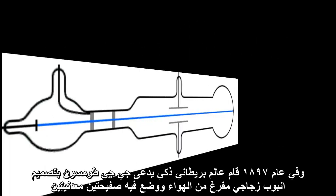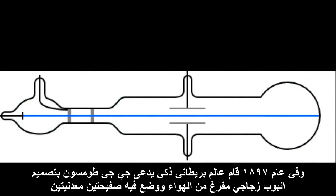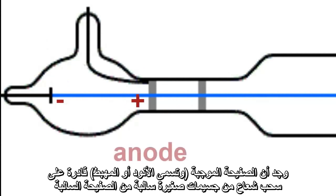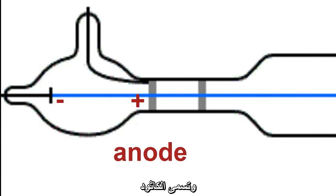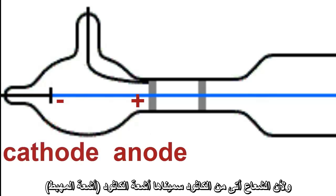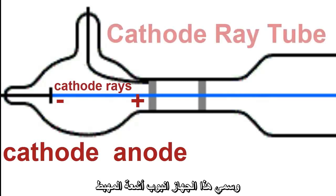In 1897, a clever Englishman called JJ Thomson designed a glass tube filled with low pressure gas and containing two metal plates inside. When he put a big electric charge on the plates, he found that the positively charged plate, called the anode, was able to pull a beam of tiny particles out of the negatively charged plate, called the cathode. Because the beam came from the cathode, he called them cathode rays and he called the apparatus a cathode ray tube.